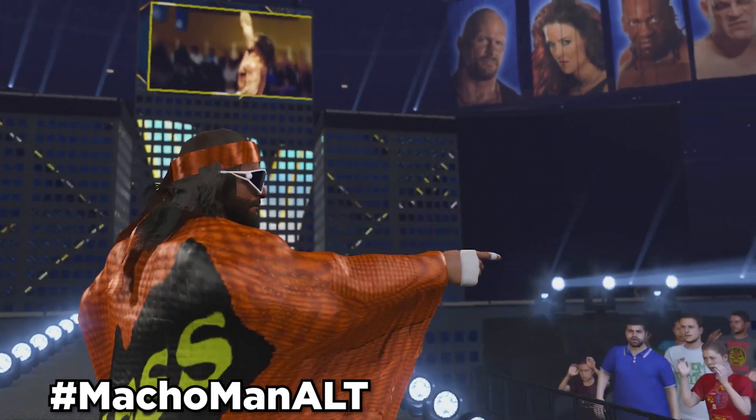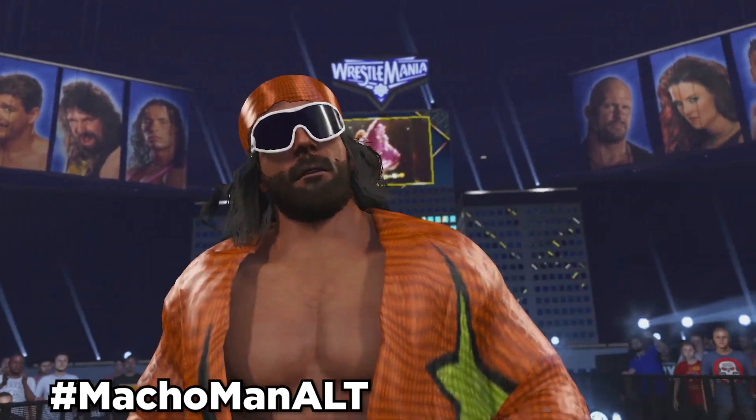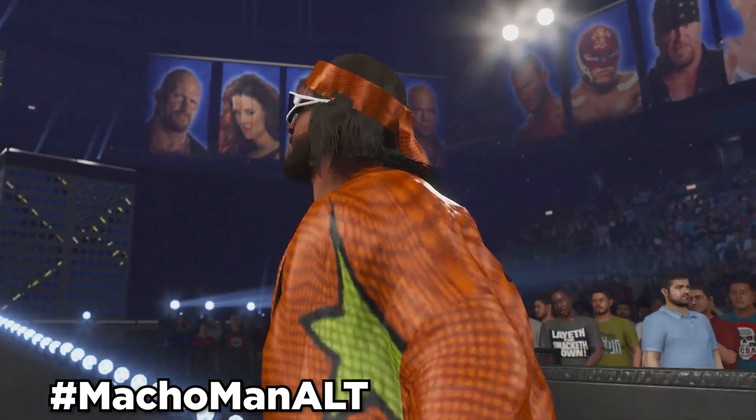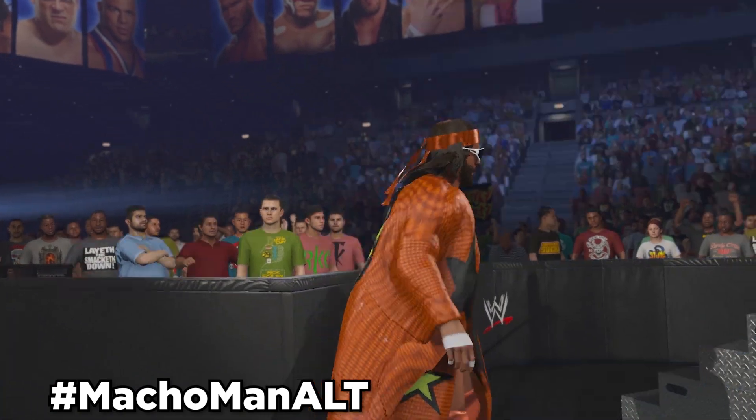Next up, we've got Macho Man Randy Savage 89. Use hashtag Macho Man Alt, and this is in collaboration with Phenom Cause. This Macho Man will be an automatic alt attire to Macho Man in-game, and it shows Macho Man sporting his 89 look.